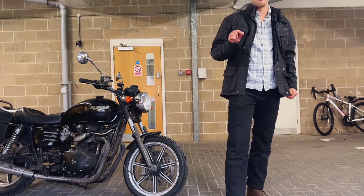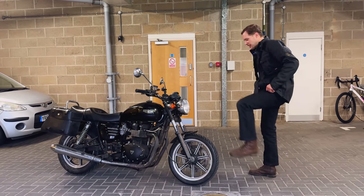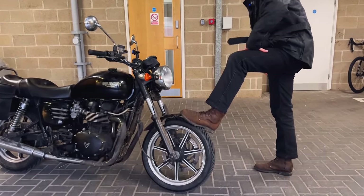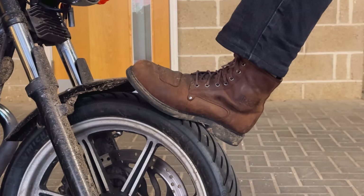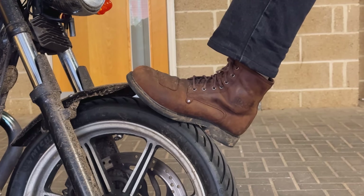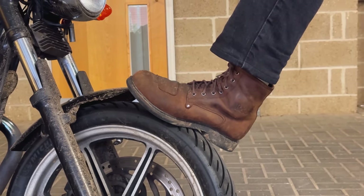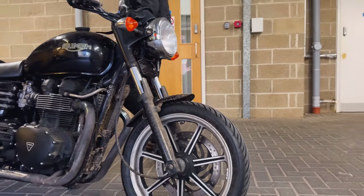They're also very heavy duty, so brilliant in the winter because they're properly warm. And I've got the Raiden Sons boots. These are from XLMoto, and these have now become very possibly my favourite boots. All day comfort, brilliant quality. I must have worn them about 30 times now, and they're very, very good — durable boots.